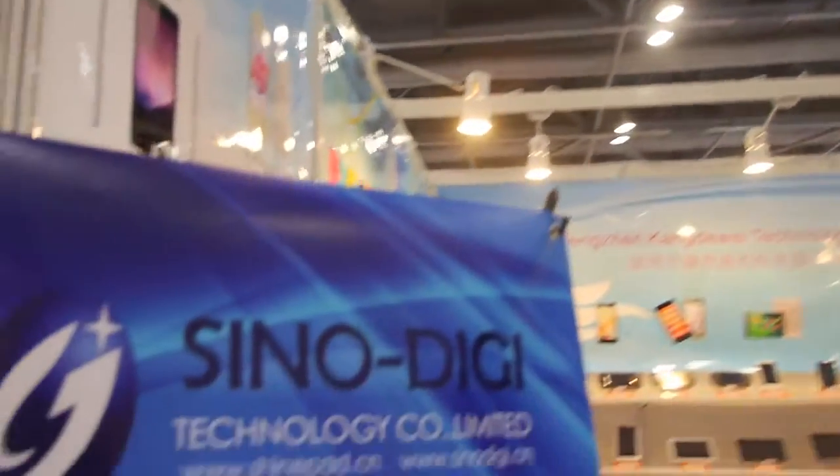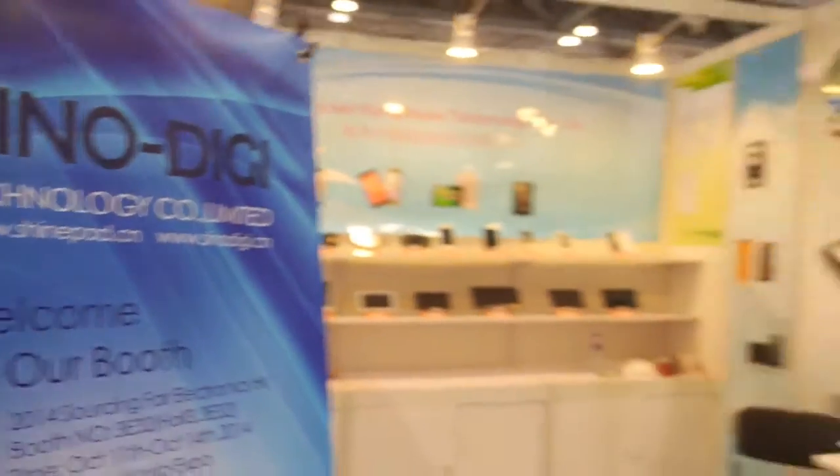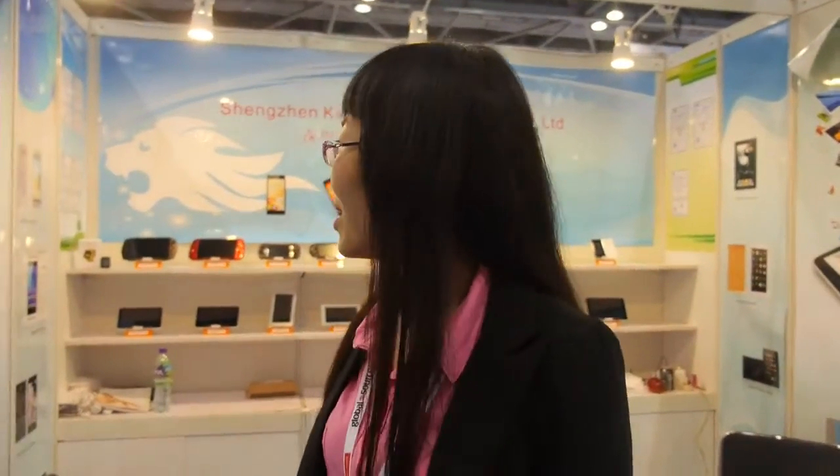We're here at Sunshine Imp Sinu DG. So what are you showing here? We are a professional factory for game calls or smartphone type PC.